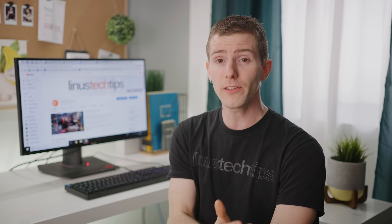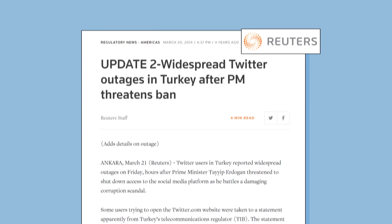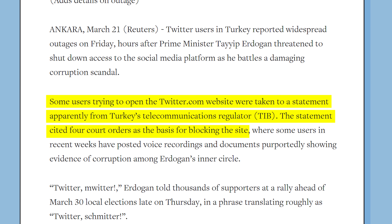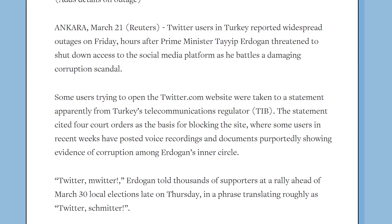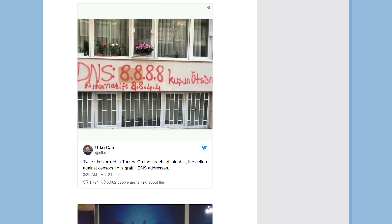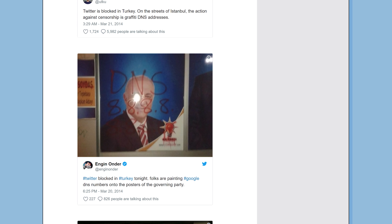And while you might think that privacy isn't that important, consider that in 2014, the government of Turkey ordered the country's ISPs to censor Twitter by blocking DNS requests after a government corruption scandal leaked online. So in response, protesters actually spray-painted the IP of Google's DNS resolver all over Istanbul to help their fellow Turks get back online.